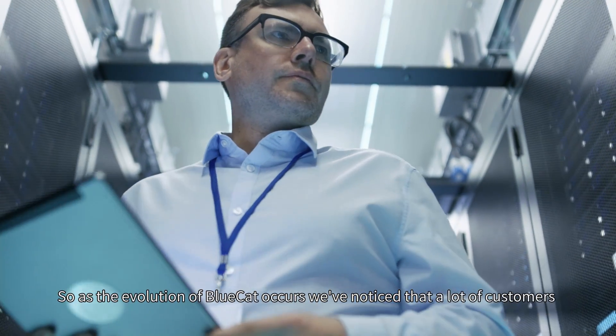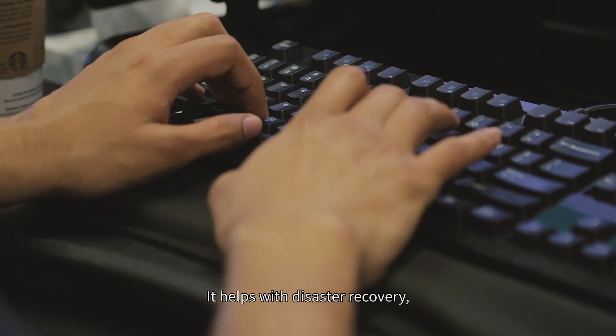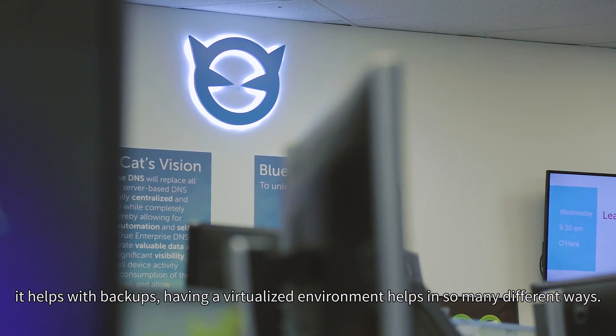As the evolution of BlueCat occurs, we notice that a lot of customers are moving to a software-defined platform. It helps with disaster recovery, helps with backups — having a virtualized environment helps in so many different ways.